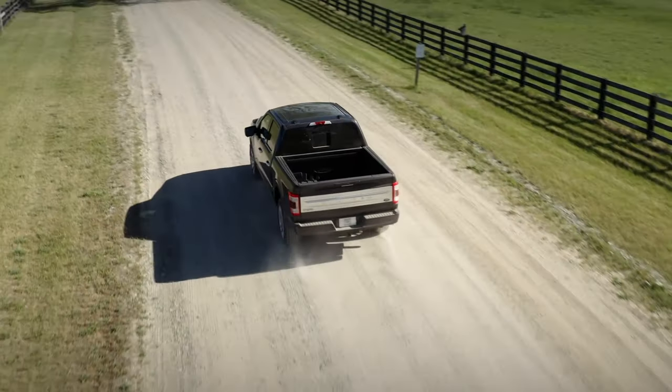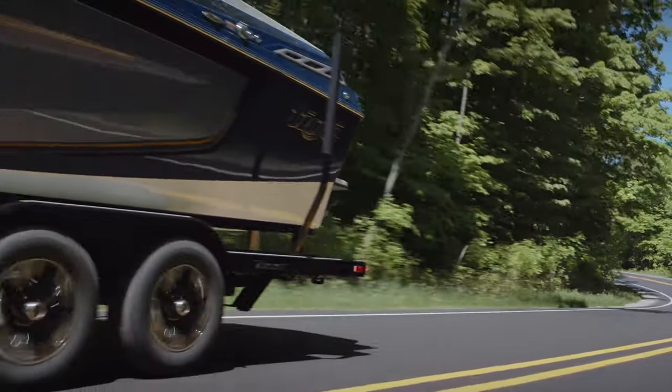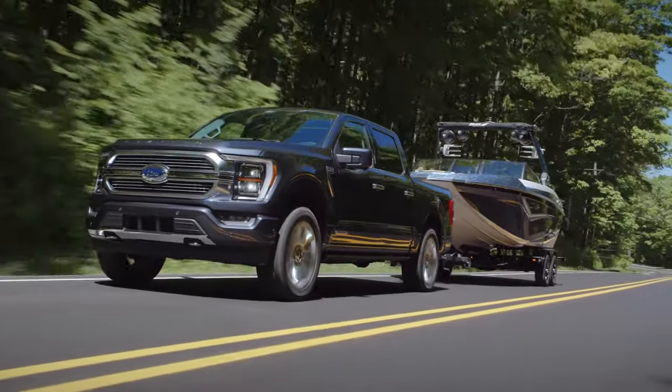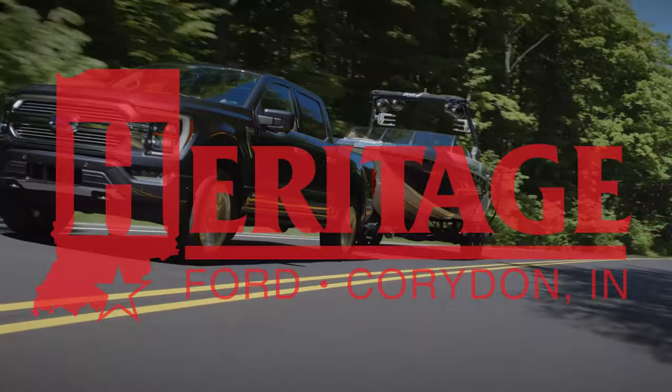All right everybody, that's it — that is Ford's Pro Power Onboard generator, everything you need to know. I want to thank you for watching. Please hit that like button if you liked the video, and while you're there, go ahead and subscribe. Once again, this is Eric with Heritage Ford, signing off.